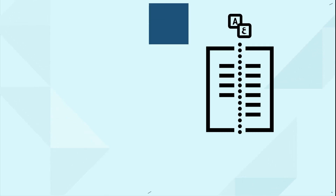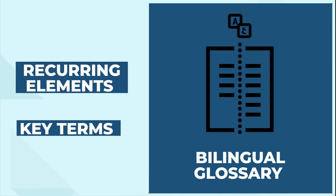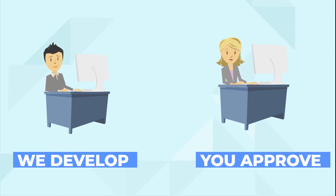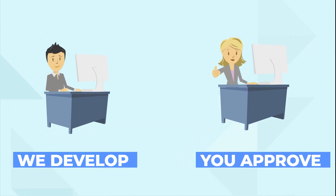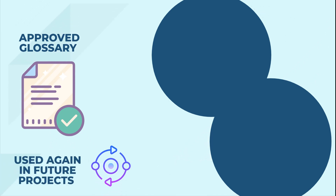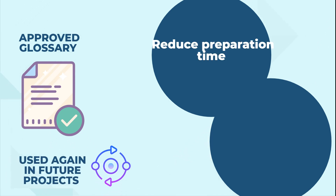Second, we produce a bilingual glossary that will contain recurring elements and key terms. We develop the glossary and you approve it before it is used for translation. The approved glossary can be used again in future projects, for which it will reduce preparation time and improve consistency.